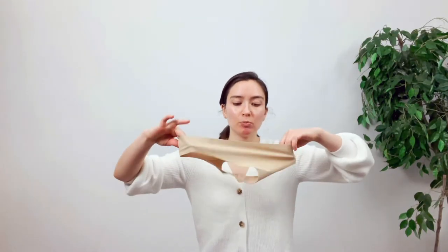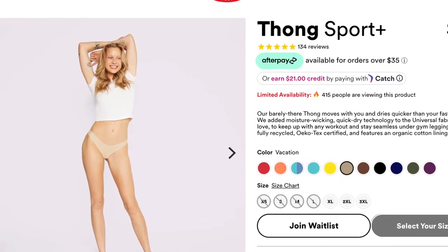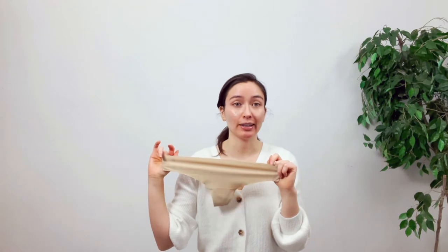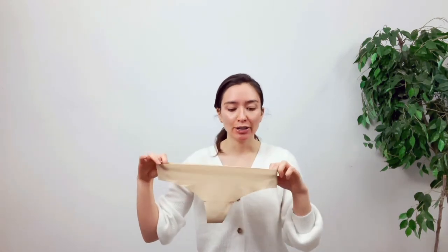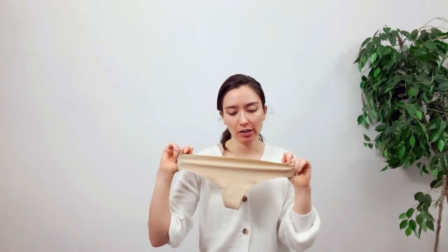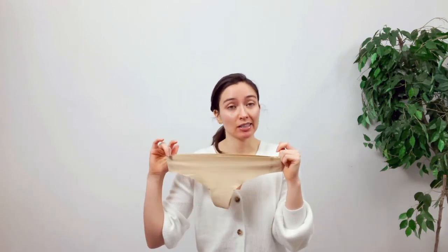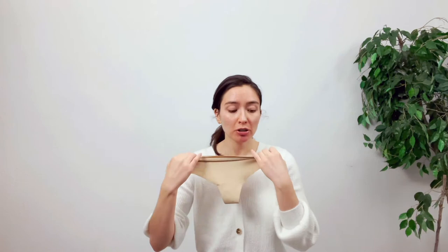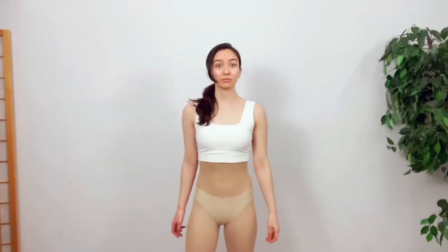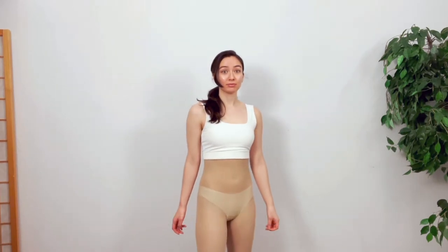This next one is the Sport Thong in a nude color. I don't normally wear a lot of thongs because I don't particularly like them. This one is fine — I do like this better than the one I have from Pink by Victoria's Secret — but I'm not blown away by it. If thongs are your thing you could give it a try, otherwise you're not necessarily missing out; it's not super special.